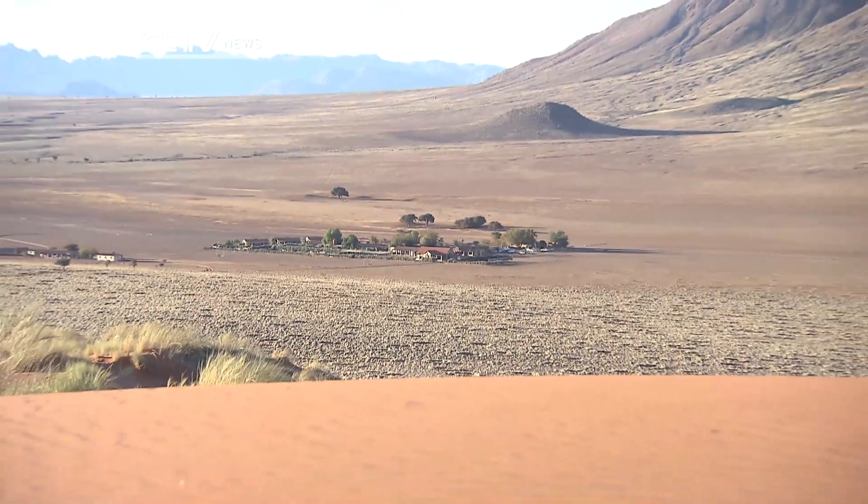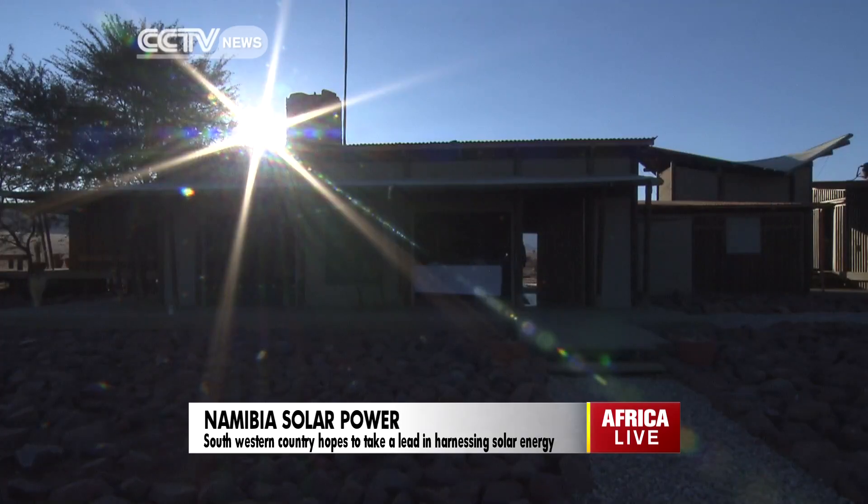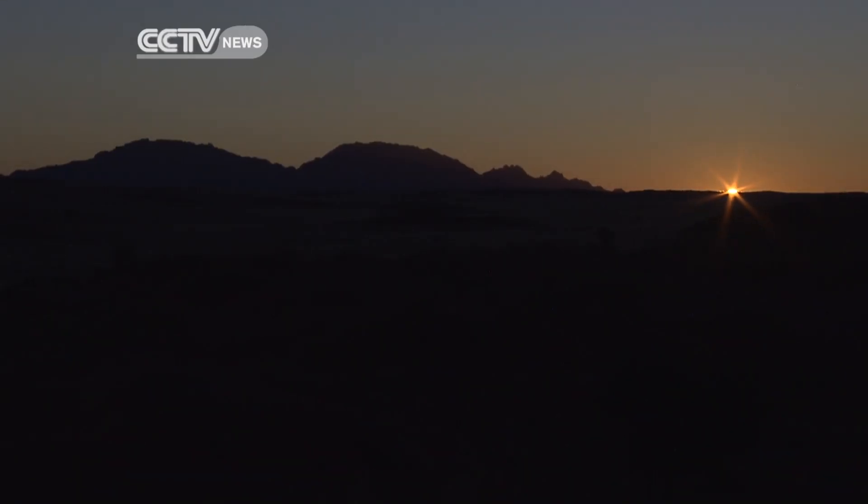Namibia may have been slow off the mark with solar power, but it's picking up pace. It aims to set a shining example for the rest of Africa to follow. Maria Galang, CCTV, Namib Desert, Namibia.